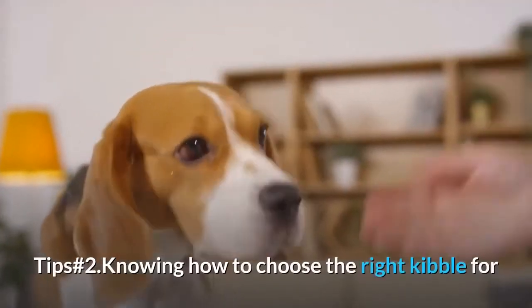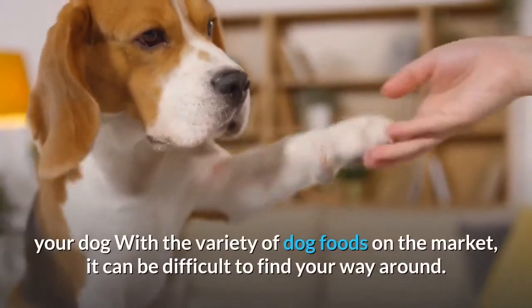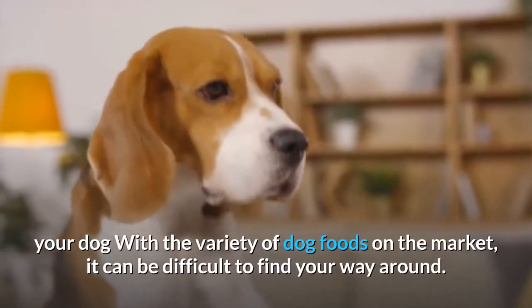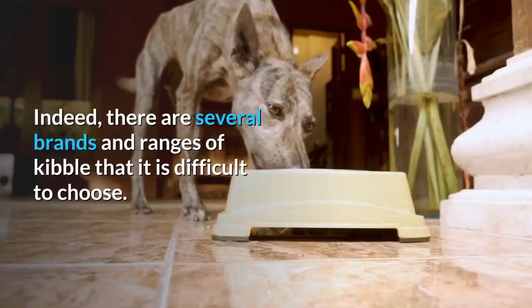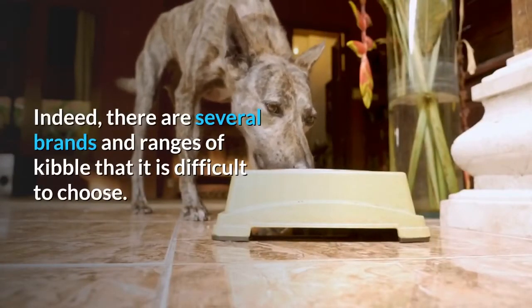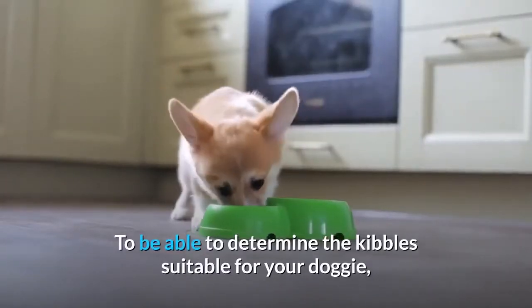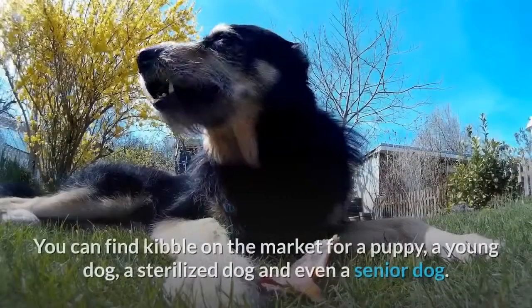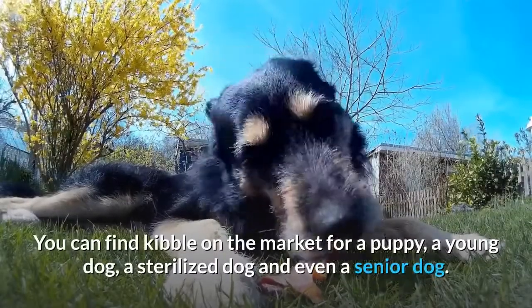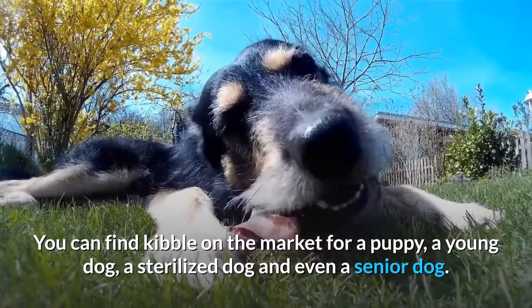Tip Number 2: Knowing how to choose the right kibble for your dog. With the variety of dog foods on the market, it can be difficult to find your way around, as there are several brands and ranges of kibble to choose from. To determine the kibble suitable for your dog, it is important to consider its characteristics. You can find kibble on the market for a puppy, a young dog, a sterilized dog, and even a senior dog.